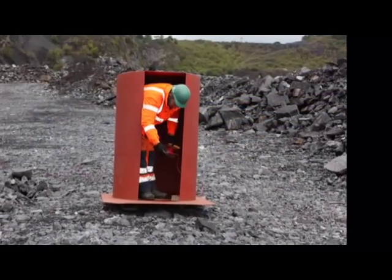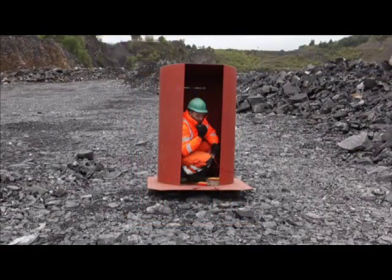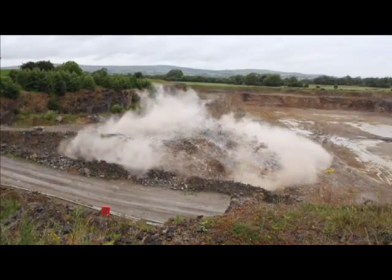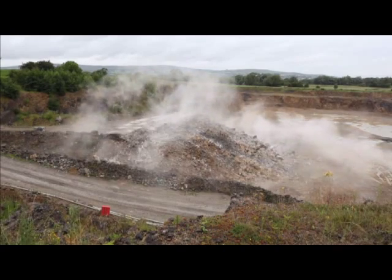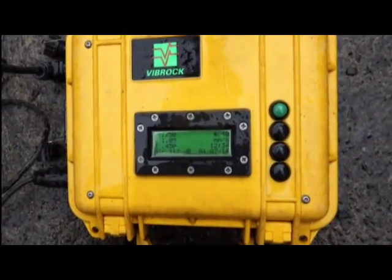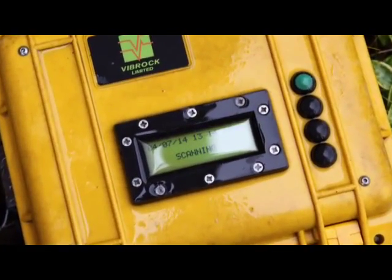Before each firing, ground vibration monitors are placed — both at a location near Clitheroe and at a house in Worston, both about 1km away from the quarry base. The shot firer takes cover in a steel shelter. This blast registered one millimetre per second at Rydal Place and was undetectable at Worston, both readings being well below the legal limit.